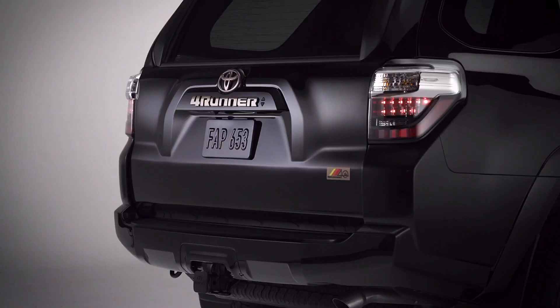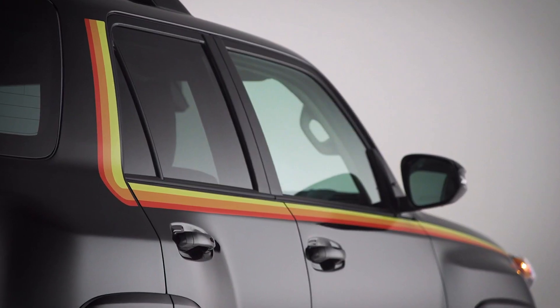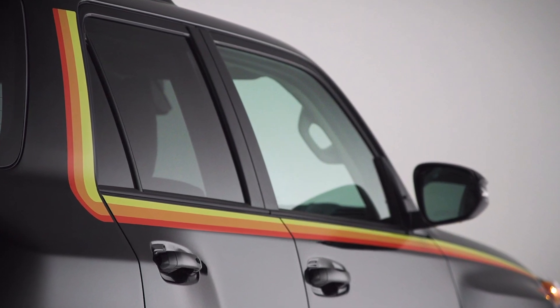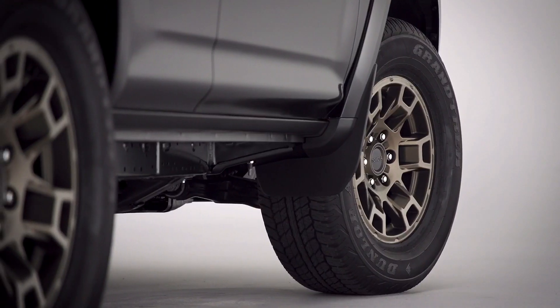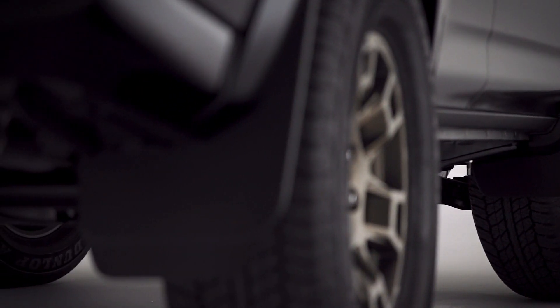However, the most interesting detail is the heritage graphics package, which features a yellow, orange and red line that follows the SUV shoulder line before shooting up the C-pillar. The same accent can also be found on the grille and tailgate badge.